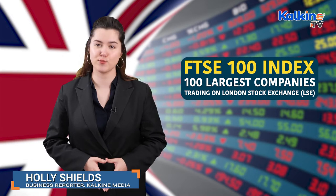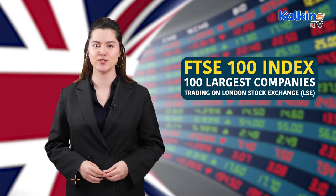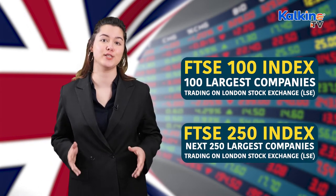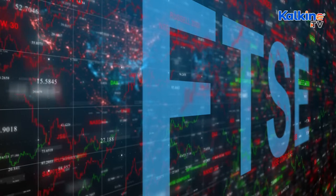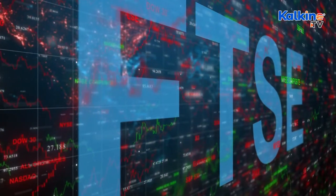The FTSE 100 index comprises the 100 largest companies trading on the London Stock Exchange, while the FTSE 250 index comprises the next 250 largest companies. Together, both these indices cover the largest 350 companies listed in London. The foremost distinction between the two UK indices is their total market capitalisation.